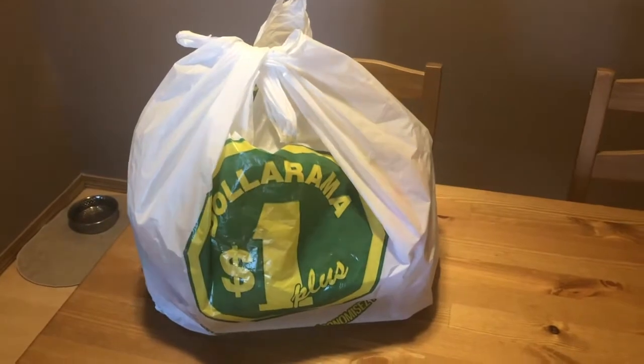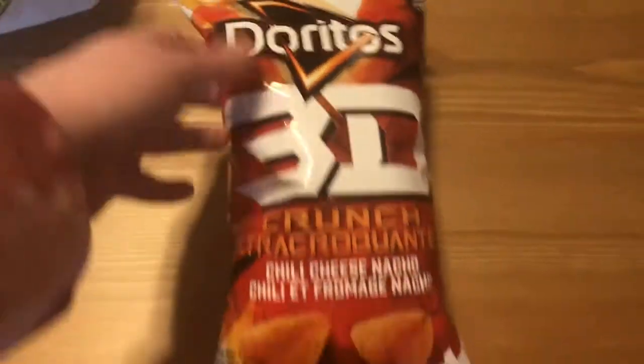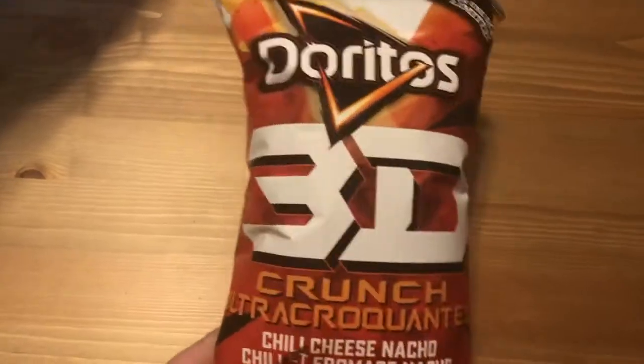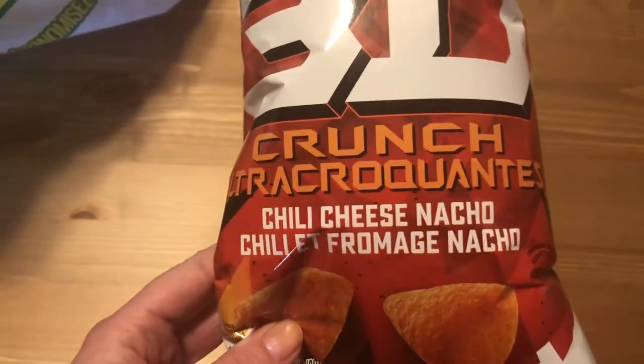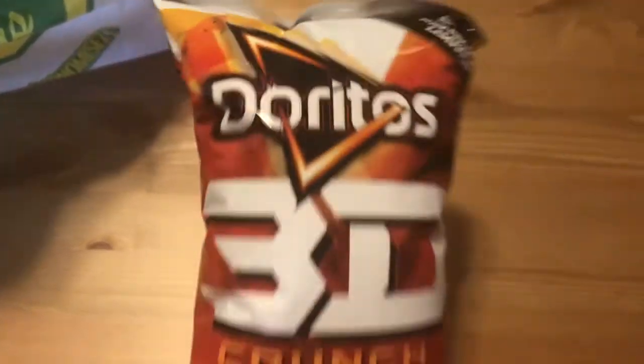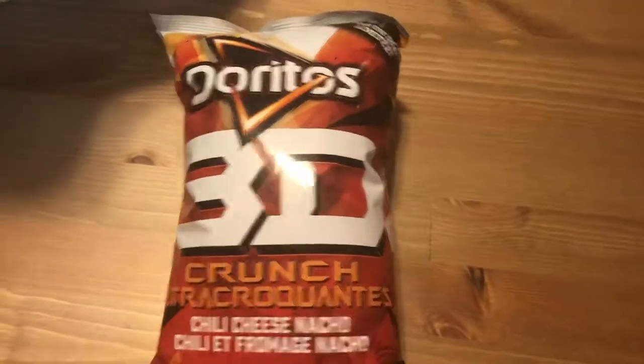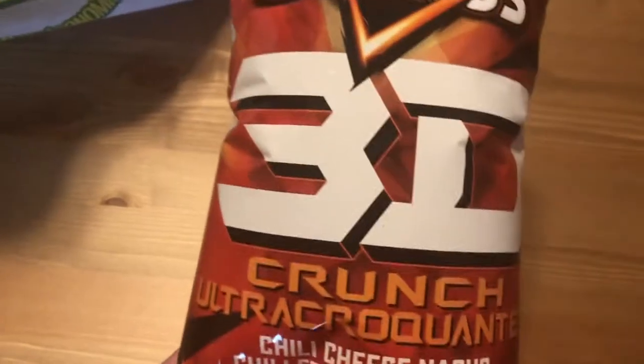Alright, so let's check out together what I picked up at Dollarama today. The first item is these brand new Doritos — they are 3D Crunch, and they are chili cheese nacho flavored. Yummy! Those are brand new. We are going to try those and see what they are like, and we'll let you know if they're good or not. They do look good.